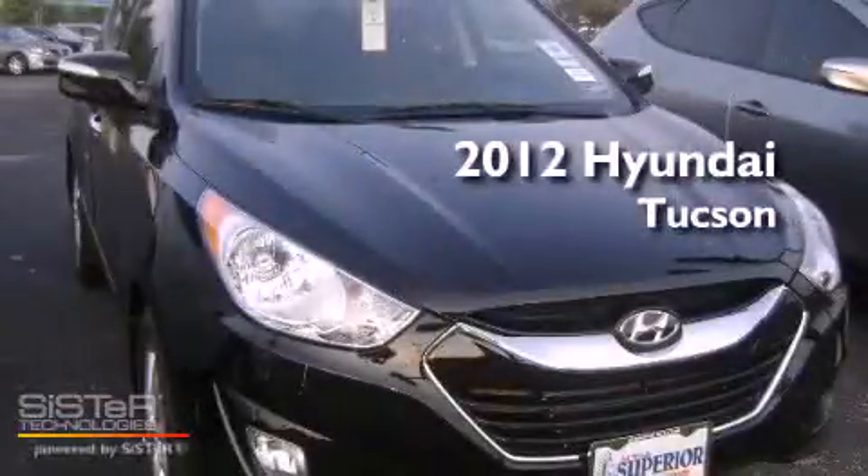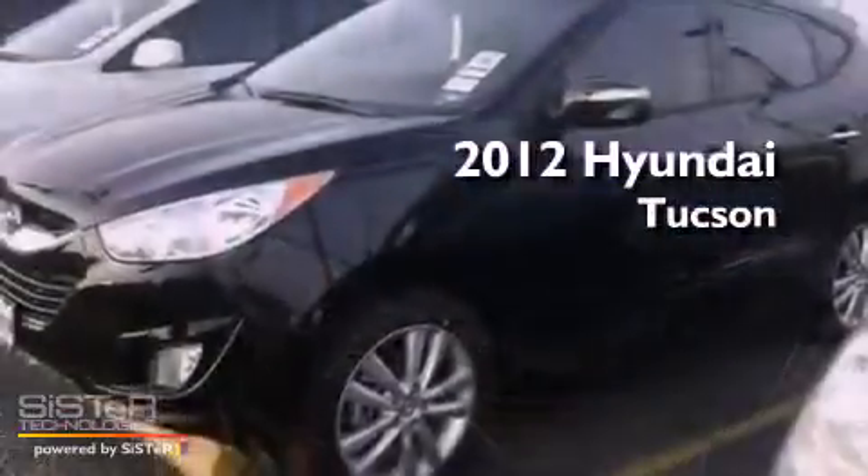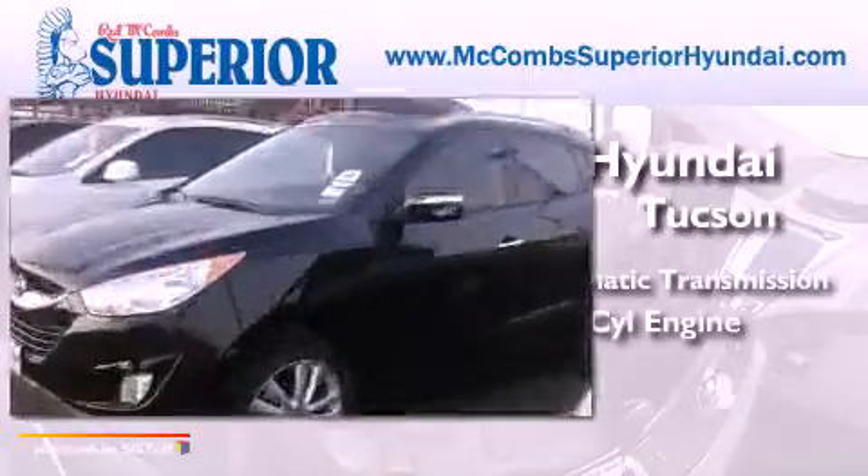This is a brand new 2012 Hyundai Tucson with an inline four-cylinder engine.